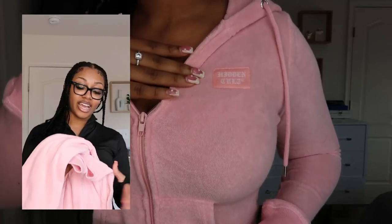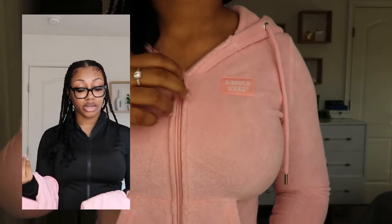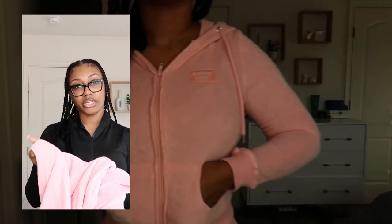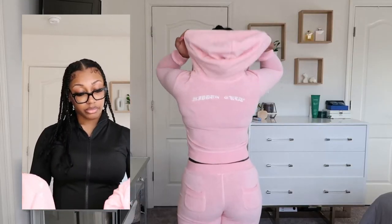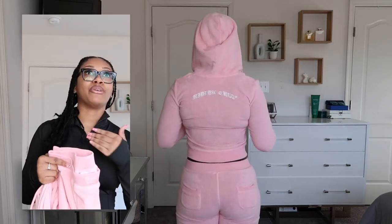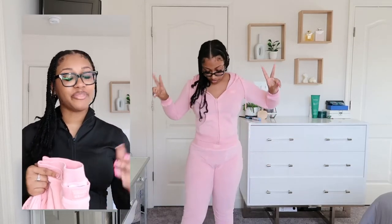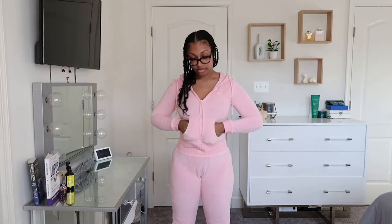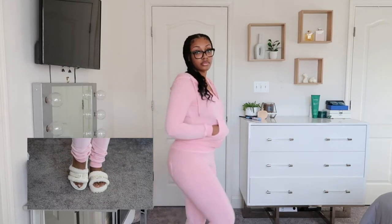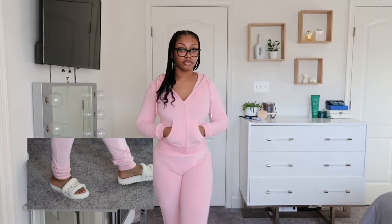For my last everyday outfit, I have this pop of color — the Hidden Cult tracksuit. I have the top in a size small and the bottom in a medium. It comes in a terry cloth material, kind of like that beach towel material. The bottoms fit like leggings and it gives a really nice affordable Skims dupe — I was originally going for that bubblegum collection from Skims but missed it. I'd pair it with Ugg slides, Yeezy foam runners, or Yeezy slides — but for this video I paired it with Christian Dior fluffy slides.